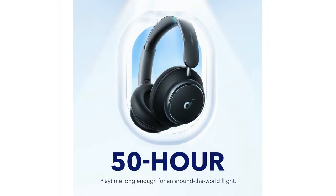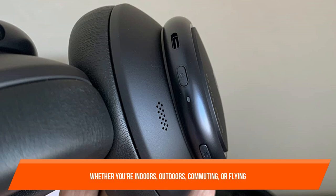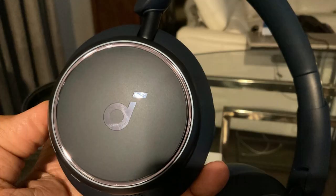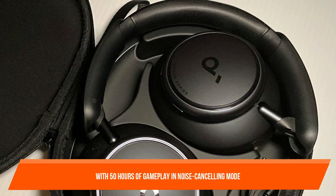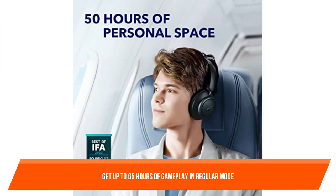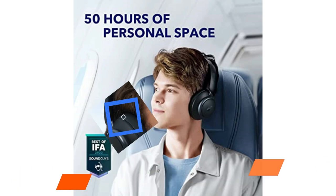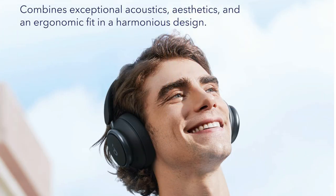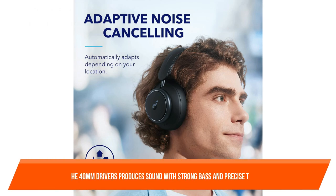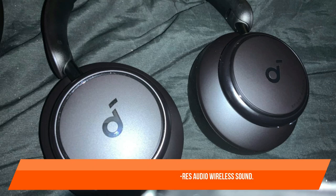The Space Q45's Adaptive Noise Cancelling will automatically determine a suitable setting to fit your surroundings, whether you're indoors, outdoors, commuting, or flying. You may also use the app to select one of five noise dampening levels. With 50 hours of playback in noise cancelling mode, you can fly around the world without needing to recharge. Get up to 65 hours in regular mode, and a 5-minute charge gives 4 hours of entertainment. The innovative double-layer diaphragm of silk and ceramic materials in the 40mm drivers produces strong bass and precise treble, with LDAC compatibility for Hi-Res Audio Wireless Sound.